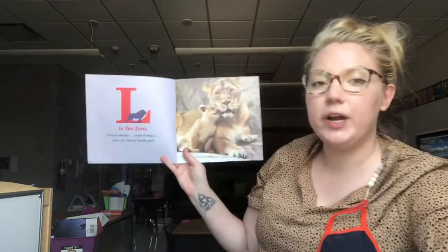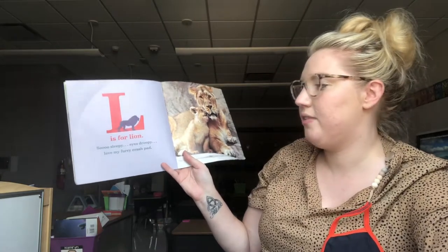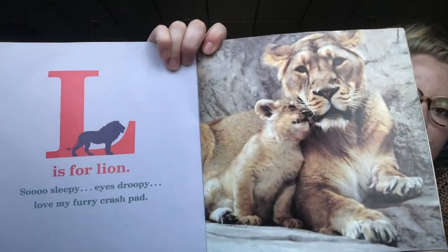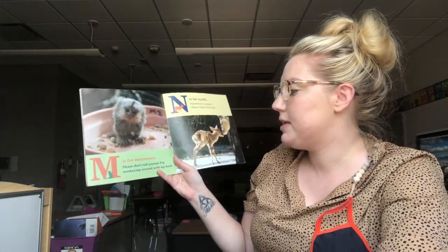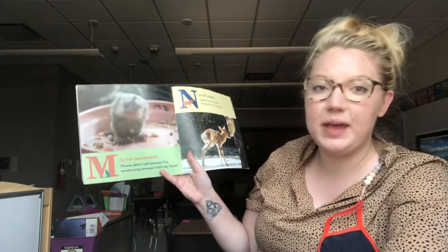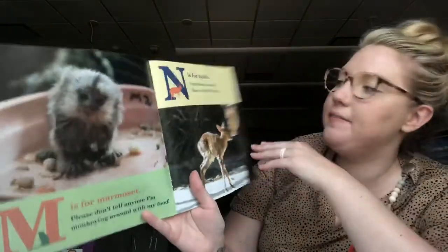L is for Lion. So sleepy. Eyes droopy. Love my furry crash pad. If you go to the Peoria Zoo which is nearby, you can see lions there — they have them. M is for Marmoset. Please don't tell anyone I'm monkeying around with my food. N is for Nyala. Sometimes I nuzzle mama when I feel shy.